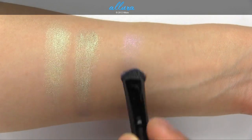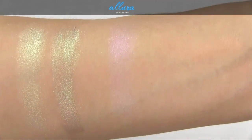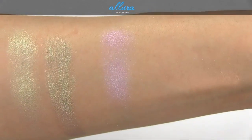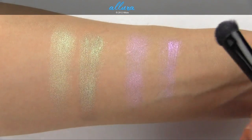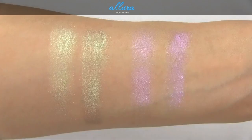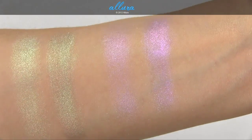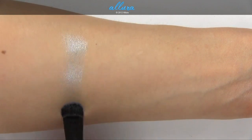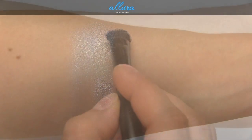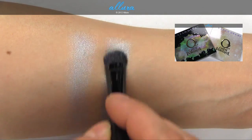Triple Impact is an opalescent lavender with violet pearl. Again, very weak color payoff on the skin — here's one layer and here's two. Applied with a damp brush, here's one layer and two. Dimensional Blue is a pale frosty blue color, and this shade actually performs much better both applied dry and foiled.